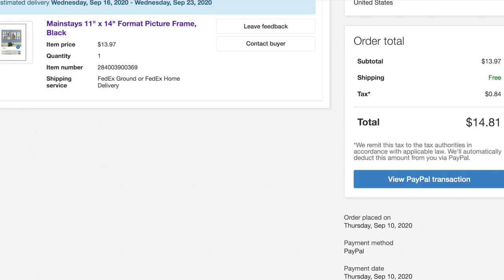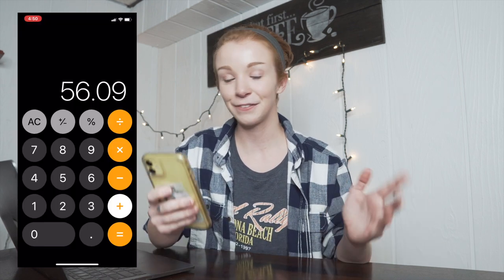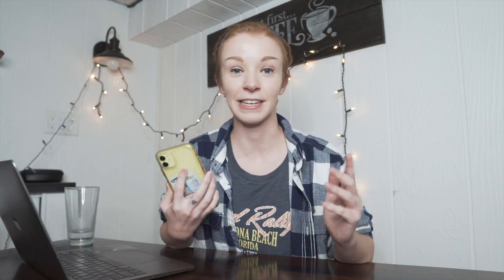On day six, Thursday September 10th, I sold the Mainstays 11x14-inch picture frame. I received $13.24 in my PayPal, bought the picture frame on Walmart and sent it to my customer for $9.44, leaving me with a pretty slim profit of $3.80 — bringing the total to $59.89. I had also sold the Oster five-speed blender, but the buyer was in Puerto Rico, and when I went to check out on Walmart it turned out not to be profitable, so I refunded the buyer.